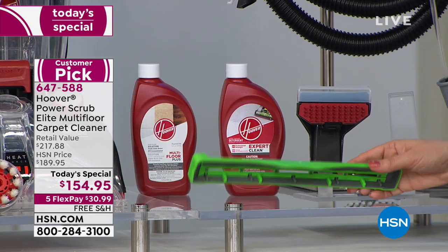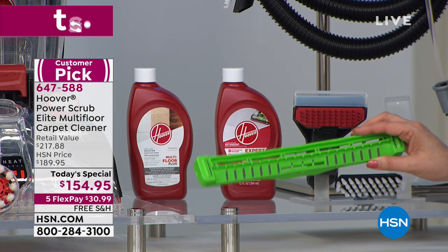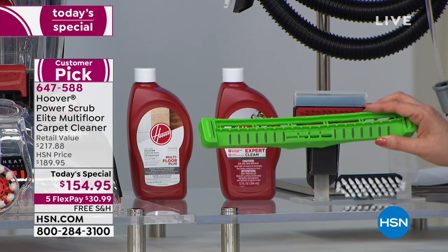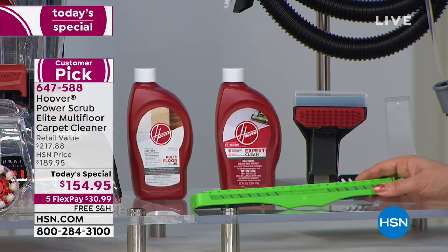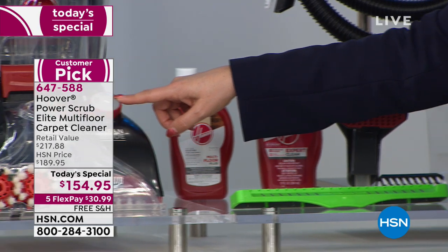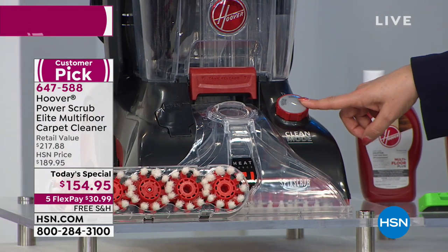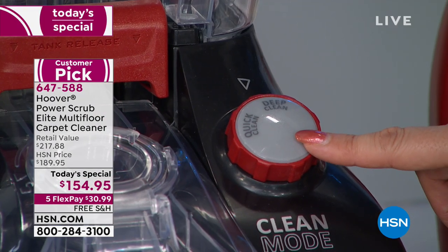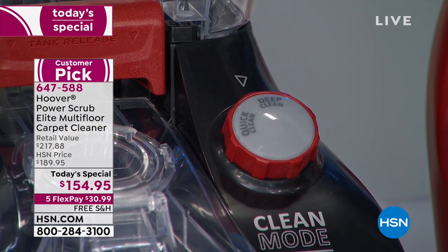This attachment converts the machine from cleaning your carpets to cleaning your hard floor surfaces — linoleum, tile, pergo, hardwood. And you can also put it in a special mode where you dry your floors in just 45 minutes, not a day and a half with a giant fan you have to rent. You change the setting to quick clean mode and dry in 45 minutes.